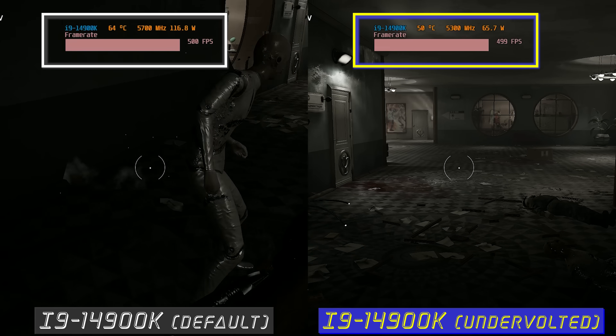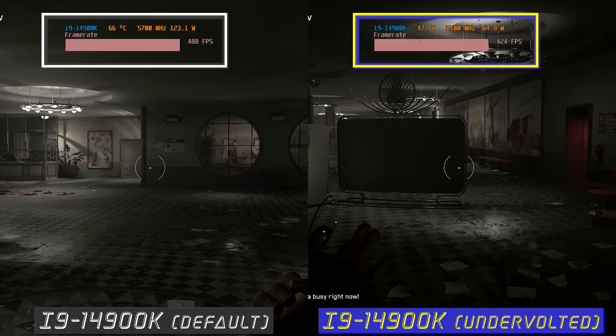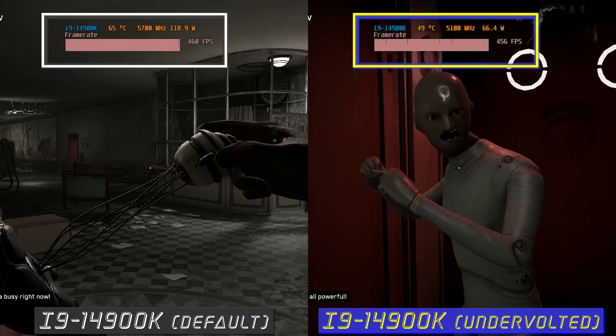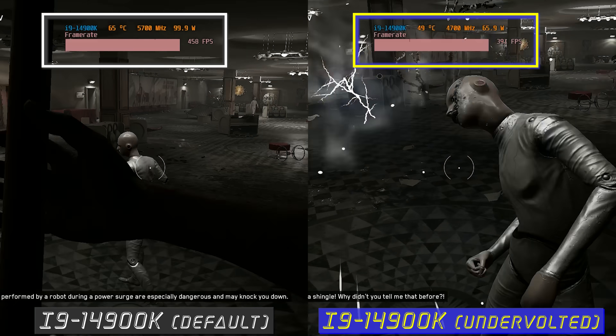There was definitely something weird about the numbers — both in Cinebench and gaming with the 14900K — where we saw higher power consumption from the wall than what was being presented in the software readouts. It seems like this is now making its way onto the 14th gen platform, where the wattage numbers are in some ways misleading.